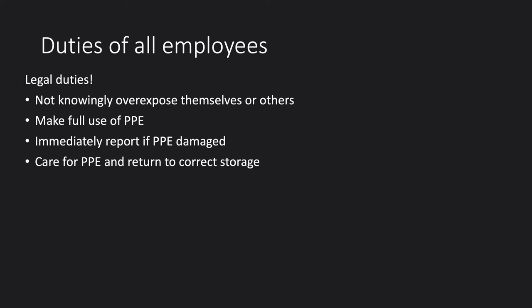You also have a legal duty of care for personal protective equipment and must return it to the correct storage. For example, if you're wearing a lead apron when you enter a radiation area, you shouldn't sit down in it because it creases the lead and can lead to its break-up. It should be stored flat or hanging on purpose-made hangers.